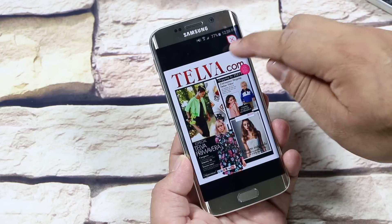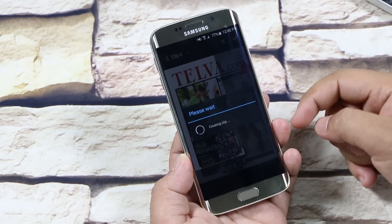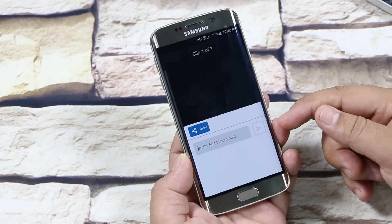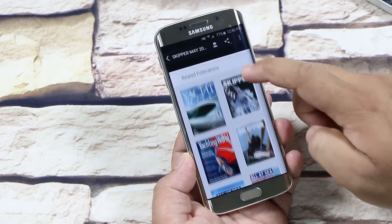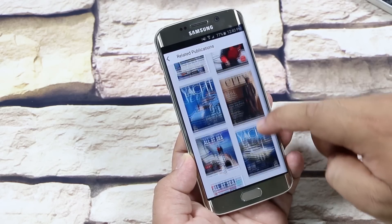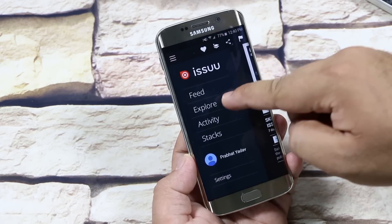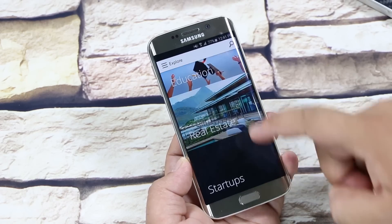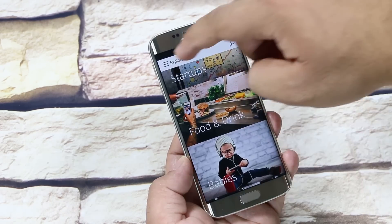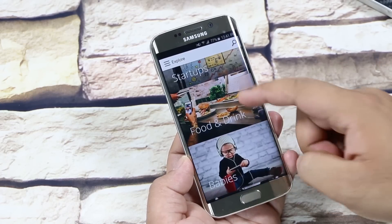At the top, you have a clipping tool that allows you to crop any part of the magazine and give a comment on that content or share it. Lower below, you have related publications, so that you can read other magazines related to that topic. You also have a slider menu to explore different categories like tech, music, photography, etc. And you have other options like tracking your activity and so on. So a great app to read magazines for free.